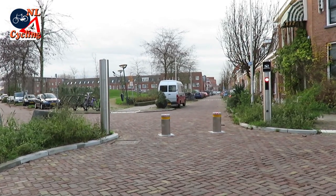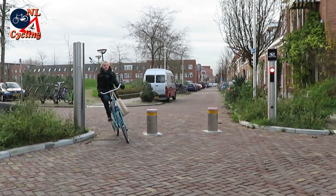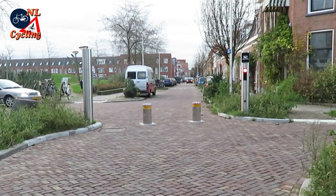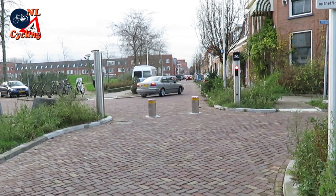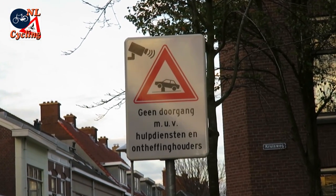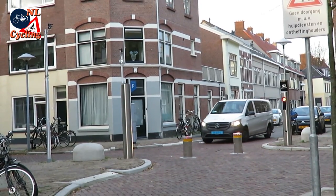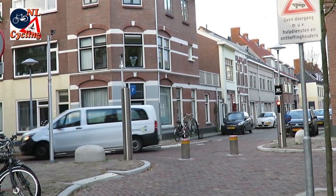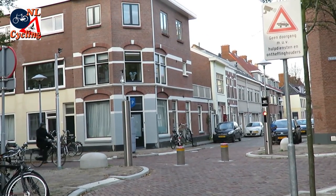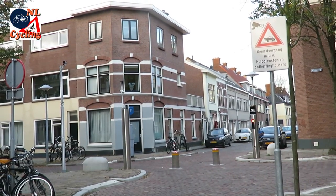This situation can also be achieved in a technically more advanced fashion. Utrecht created compartments in a residential area — cars cannot go from one compartment to the other. But emergency services and permit holders can lower the bollards and pass at any time. Most vehicles are only allowed to stay on one side of the bollards, but people cycling can very easily pass this barrier to travel from one part of the residential area to the other.